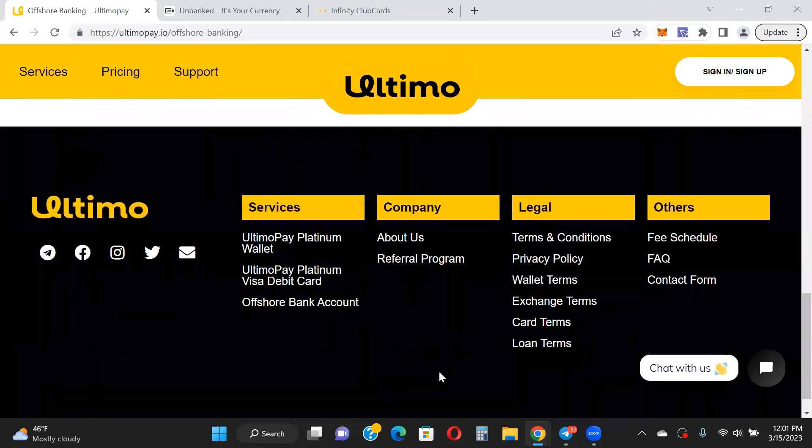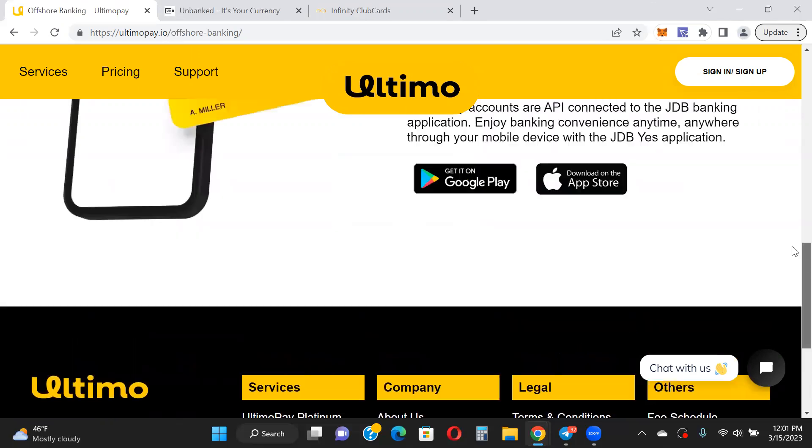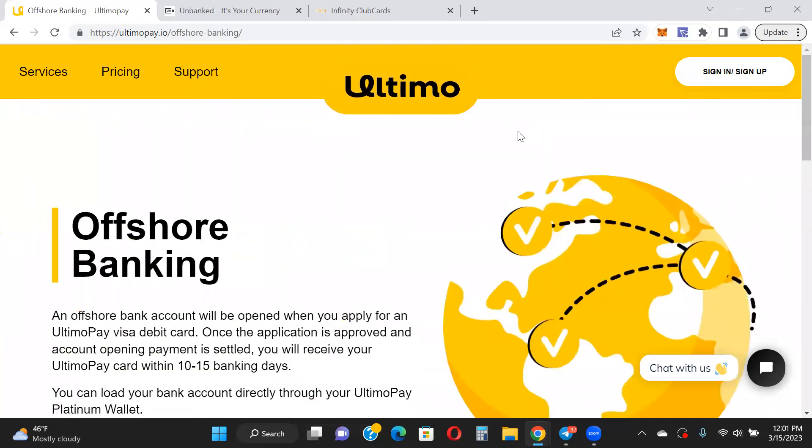You can download the app — there's a lot of information here you can go into. You can read about the card terms, loan terms, and exchange terms if you want to take advantage of those services. Most people will just use it for the card. You can also check out the FAQs. Ultimo can be used anywhere around the world, which is pretty awesome.